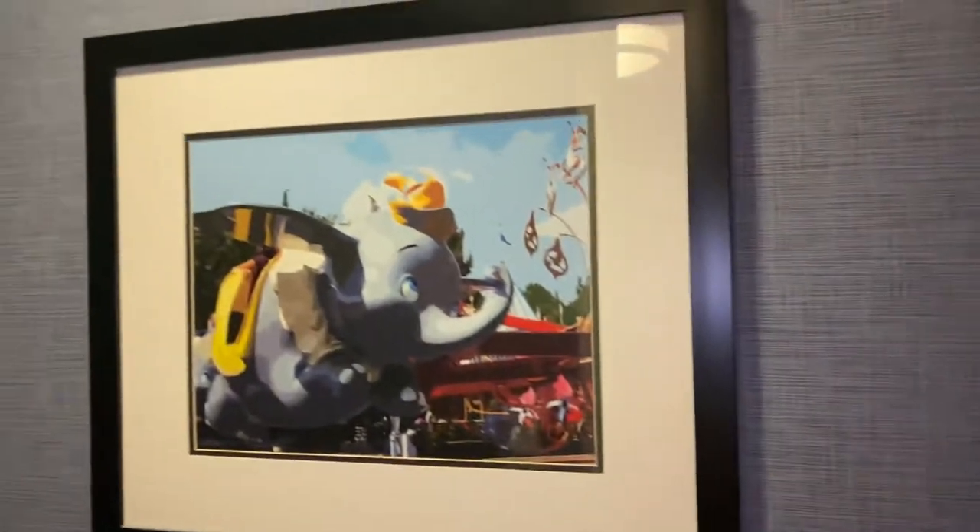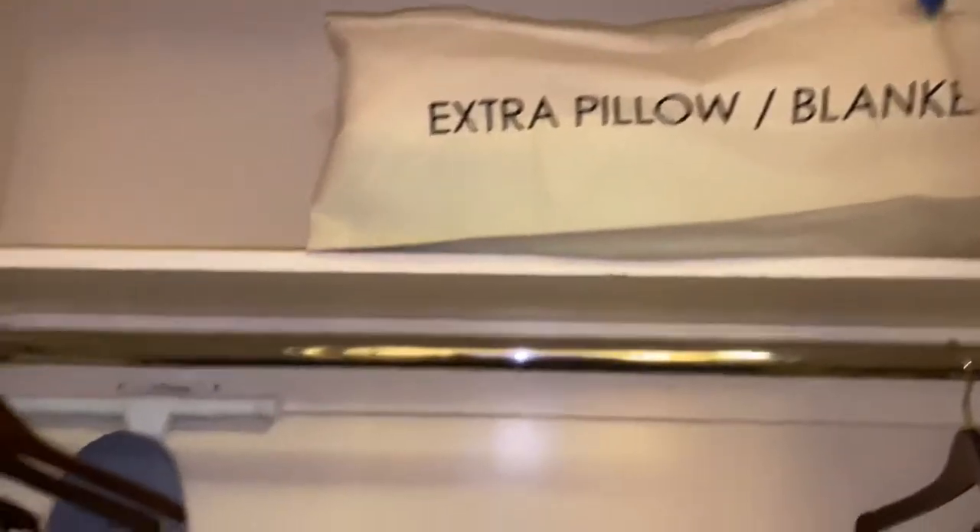Here's the toilet or water closet. Right over here is a closet for your luggage, extra pillows and blankets, ironing board and safe. This one does have a connecting door if you had a connecting room.